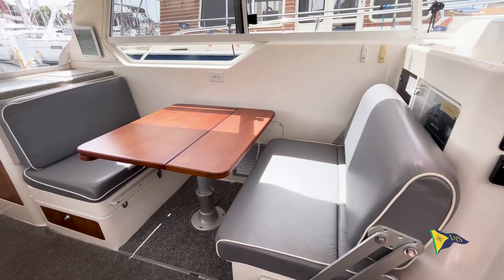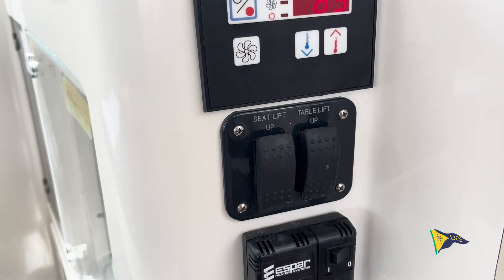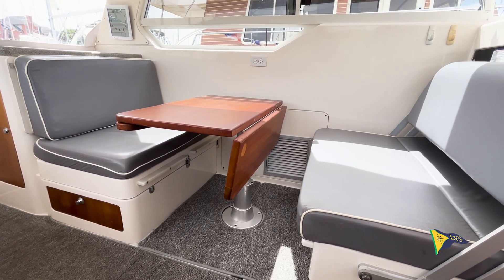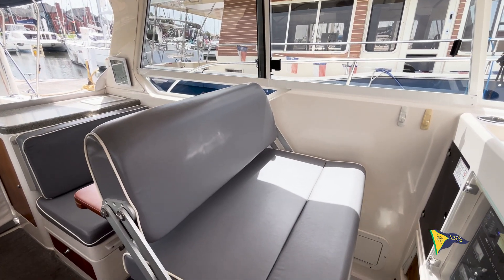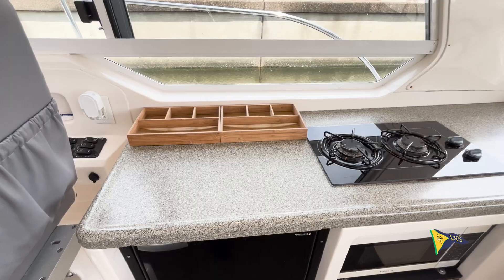The main cabin has generous seating and a table. Both the forward port seat and the table can be raised and lowered by the push of a switch. The forward port side seat bolster can be flipped, allowing it to be either a front or a rear facing seat.